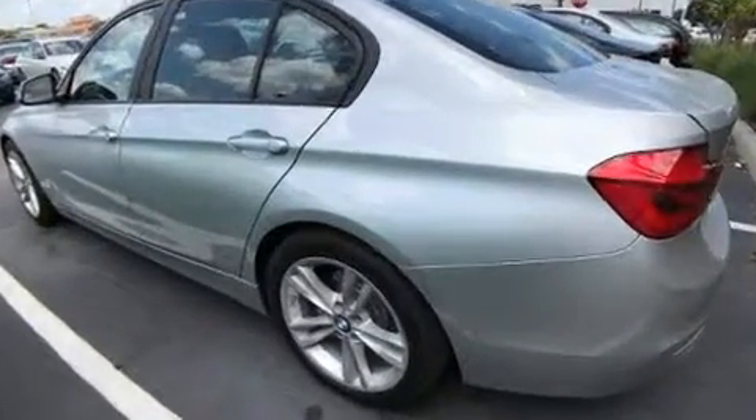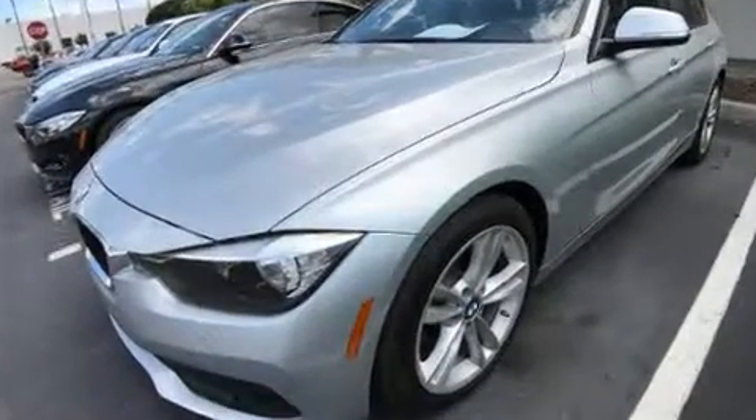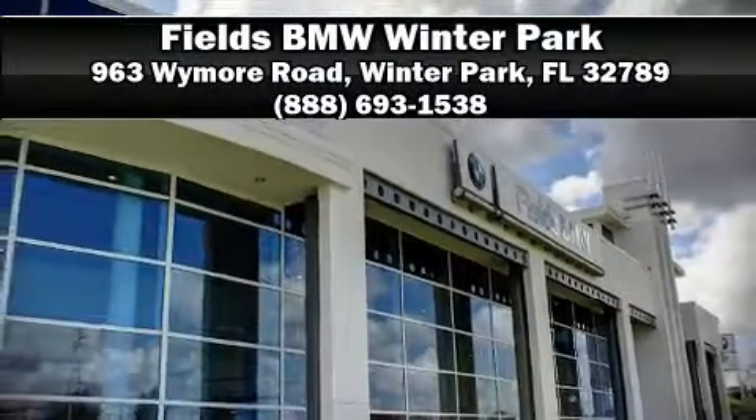A Carfax history report provides you peace of mind by detailing information related to past owners and service records. We'd also be happy to help you arrange financing for your vehicle — stop in and take a test drive.